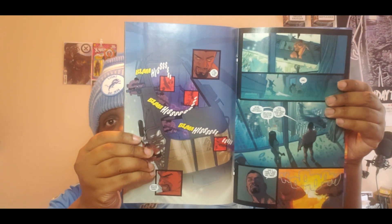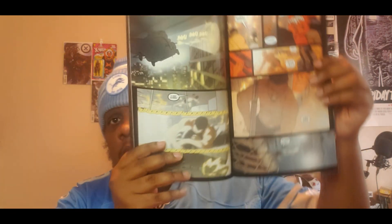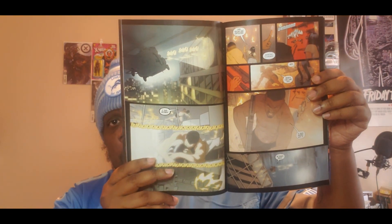Next we have Blade, issue number two, also from Marvel. Issue one I had no problems with — I'm very interested in where the story goes. The artwork is pretty decent; it almost reminds me of the artwork in the Black Panther book, and I like that artwork as well.